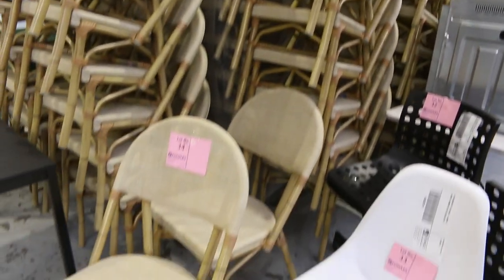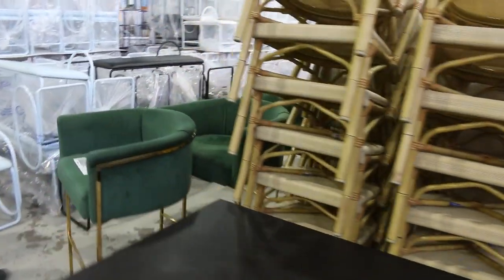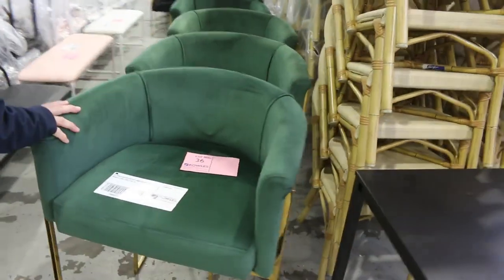As I mentioned, cafe chairs in the natural colour as well — looks like there's about 180 of those. Of course unreserved, so just the highest bidder will dictate the price there.